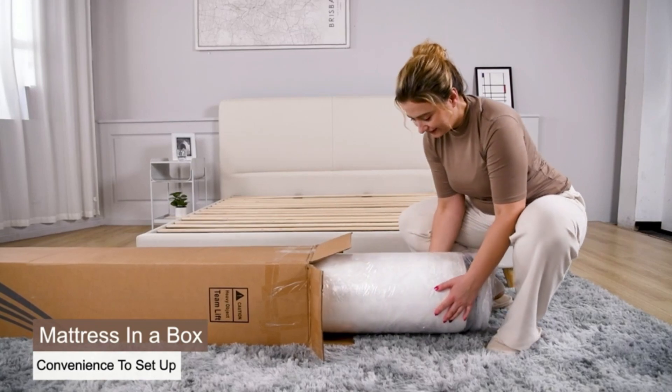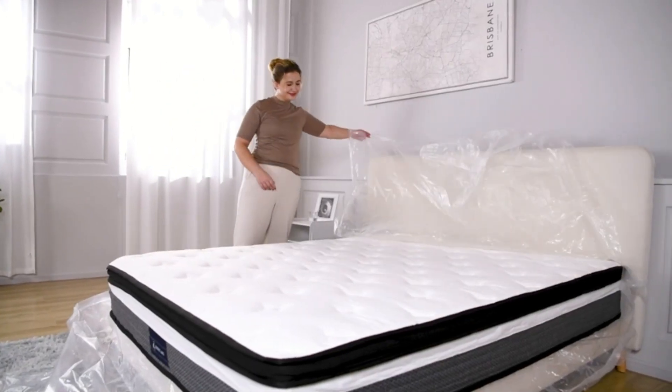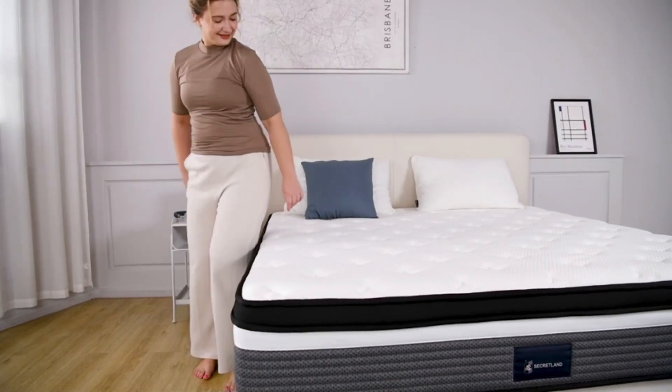First off, a great snooze is super important. We're going to jump into how comfy this mattress is, if it's made of top-notch stuff, and if it gets that just-right mix of squishy and strong for your sleepy time.